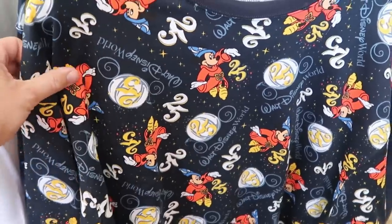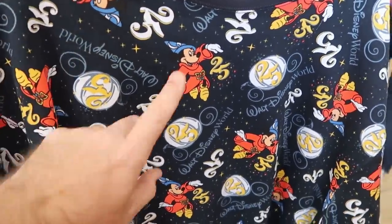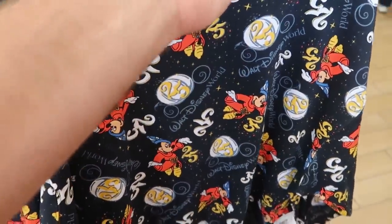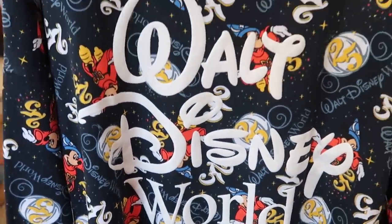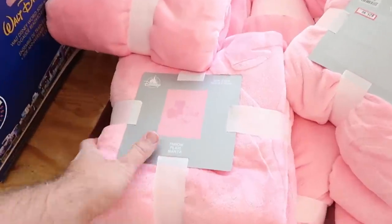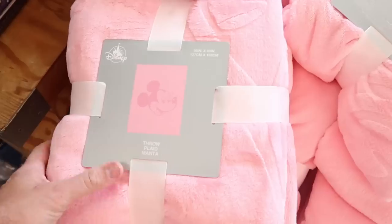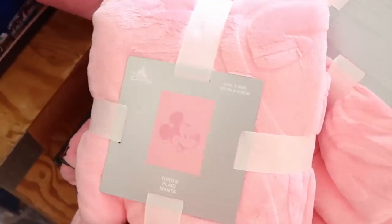Over here is a really nice pullover sweatshirt from the Walt Disney World 50th vault collection. You have Sorcerer Mickey and Cinderella carriage — $29.99 from $55. The backside says Walt Disney World in a huge logo, which is really nice. They also have a whole basket of really soft 50 by 60 inch throw blankets with a nice Mickey Mouse logo. Those are $24.99 marked down from $60.